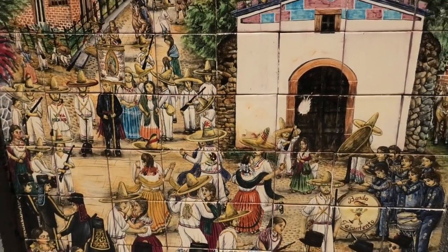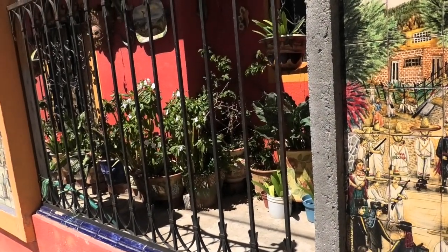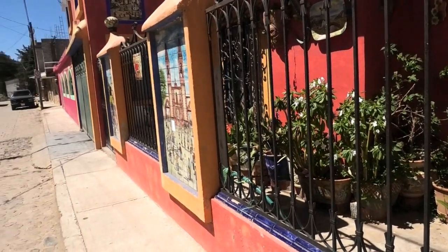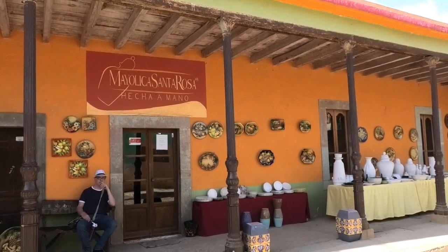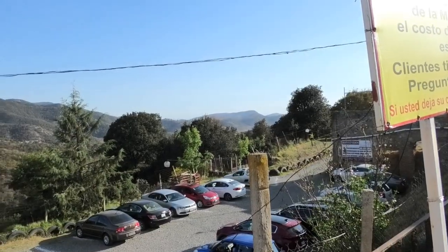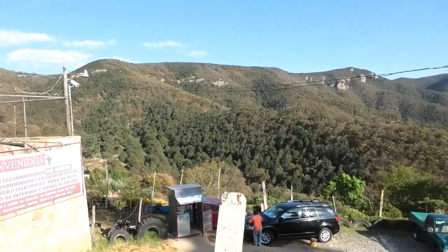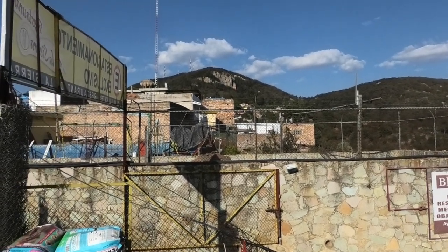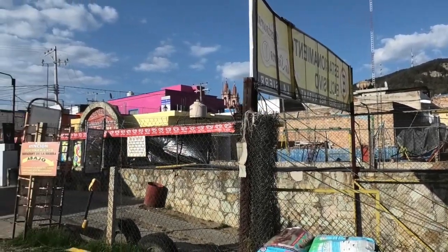We had to stop filming briefly for an army truck — though it wasn't full of military, just someone using it as their own vehicle. We did see a proper army truck full of soldiers in Guanajuato. This is one of the well-known potteries in the area. Here's a view from a restaurant overlooking the other side of town, with a large water reservoir that people go to see.